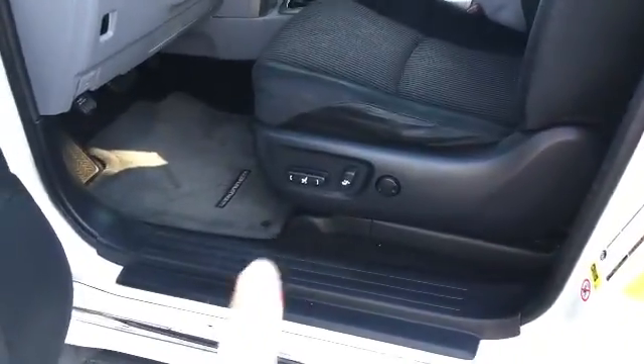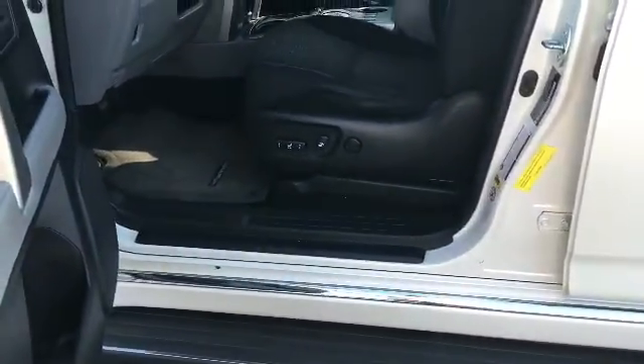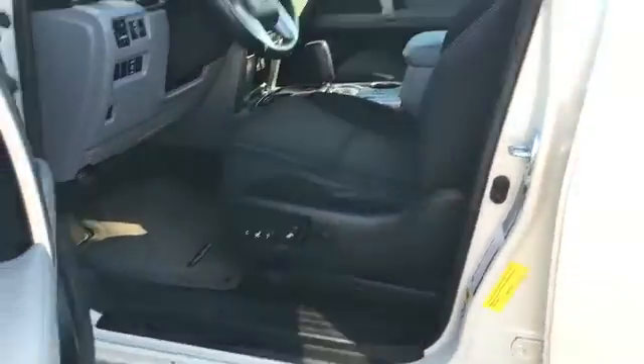You've got your electric seats here — eight different angles on the electric seats. Again, this is just overall a really, really super nice vehicle.